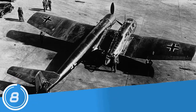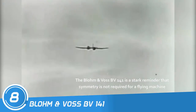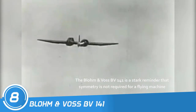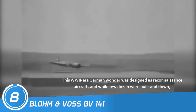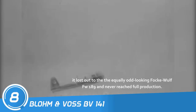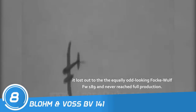Number 8: Blohm & Voss BV-141. The Blohm & Voss BV-141 is a stark reminder that symmetry is not required for a flying machine. This WWII-era German aircraft was designed as a reconnaissance aircraft, and while a few dozen were built and flown, it lost out to the equally odd-looking Focke-Wulf FW-189 and never reached full production.